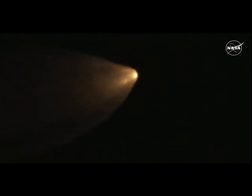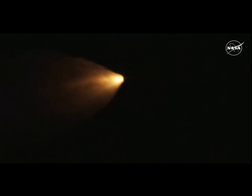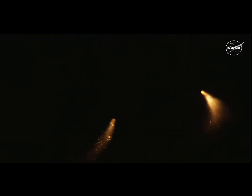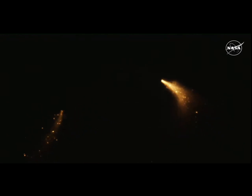Quiet here in Mission Control Houston as teams continue monitoring the flight of Artemis 1. We're now 16 miles downrange from the launch pad at Kennedy Space Center, traveling over 2,800 miles per hour. Standing by for solid rocket booster jettison. Confirmation that the solid rocket boosters have separated — these 177-foot boosters. Now the core stage continues to power the flight of Orion. All four RS-25 engines firing, traveling over 3,400 miles per hour, 46 miles downrange.